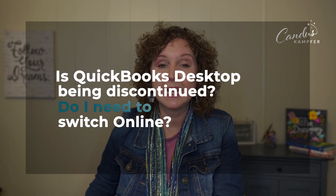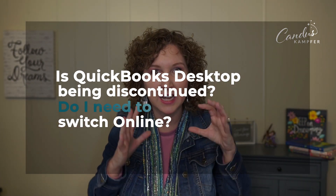Are you a QuickBooks desktop user who's been getting notifications that you need to upgrade, that it is being discontinued, and you're wondering what that means for you? You are in the perfect place — this video is for you.